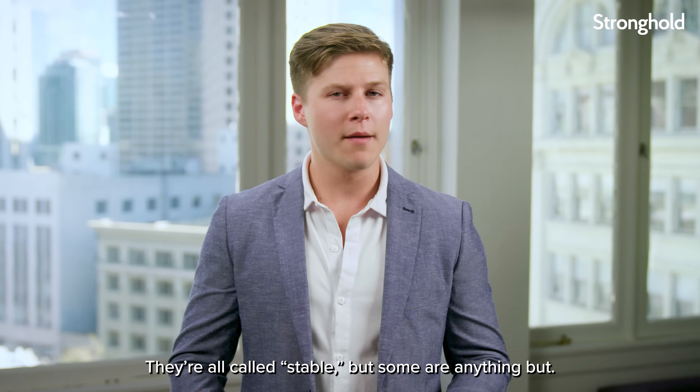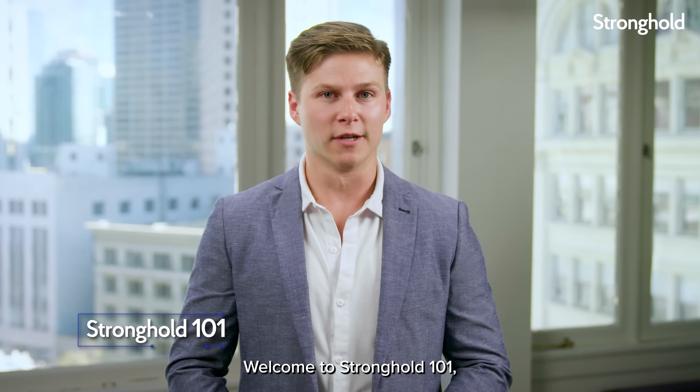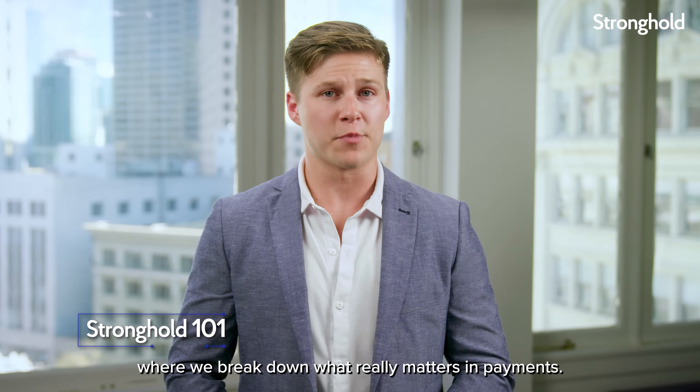They're all called stable, but some are anything but. Let me show you why. Welcome to Stronghold 101, where we break down what really matters in payments.